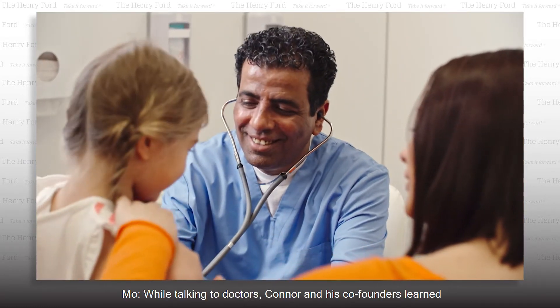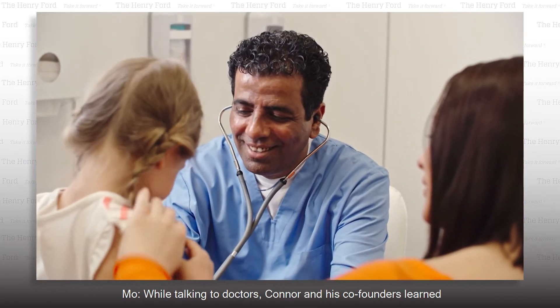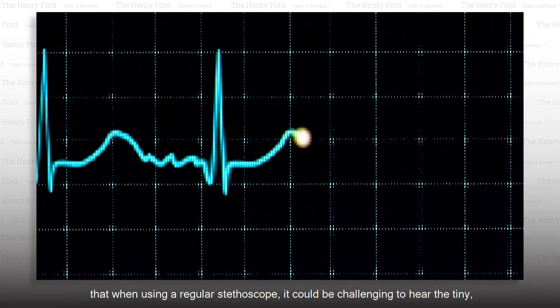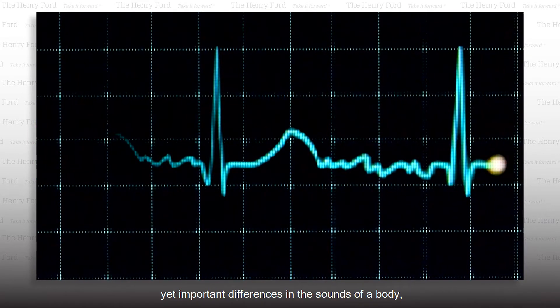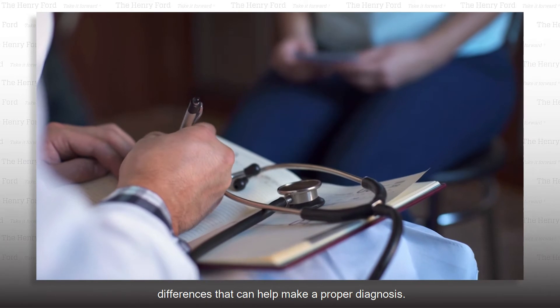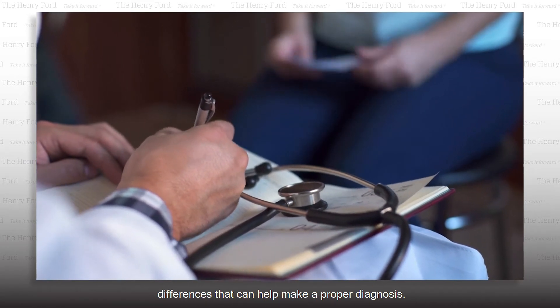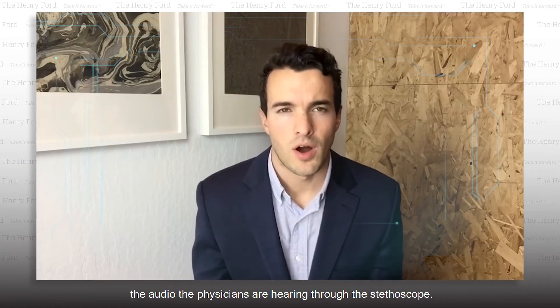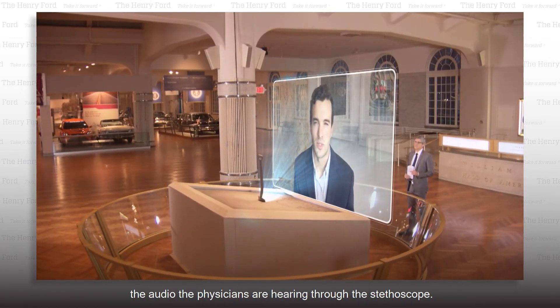While talking to doctors, Connor and his co-founders learned that when using a regular stethoscope, it could be challenging to hear the tiny yet important differences in the sounds of a body, like the heart and lungs — differences that can help make a proper diagnosis. We needed to build a device to help digitize and amplify the audio the physicians are hearing through the stethoscope.